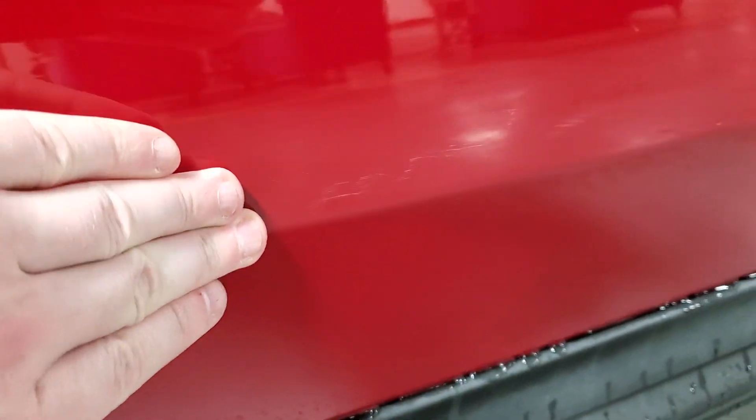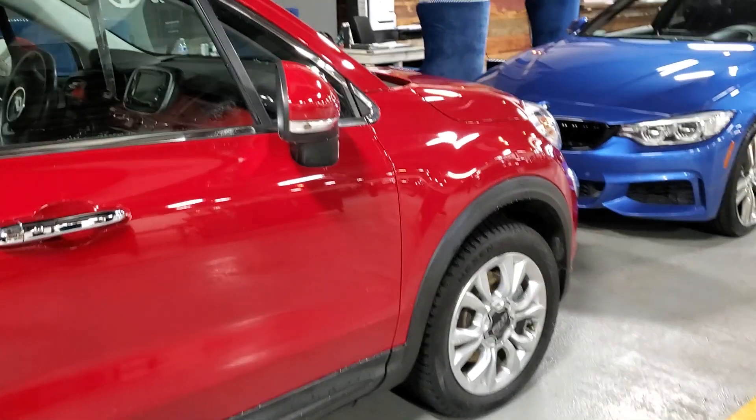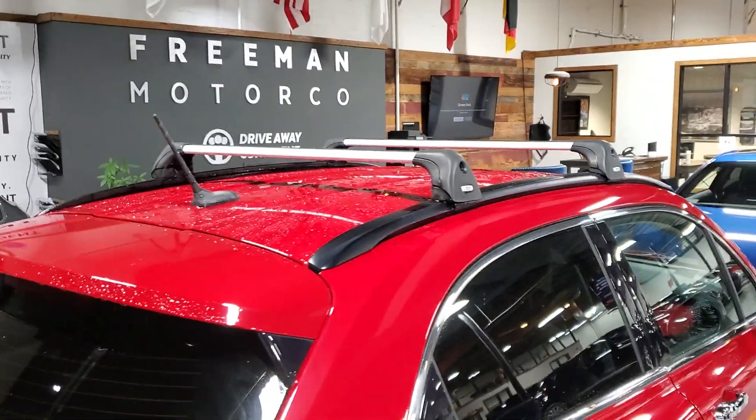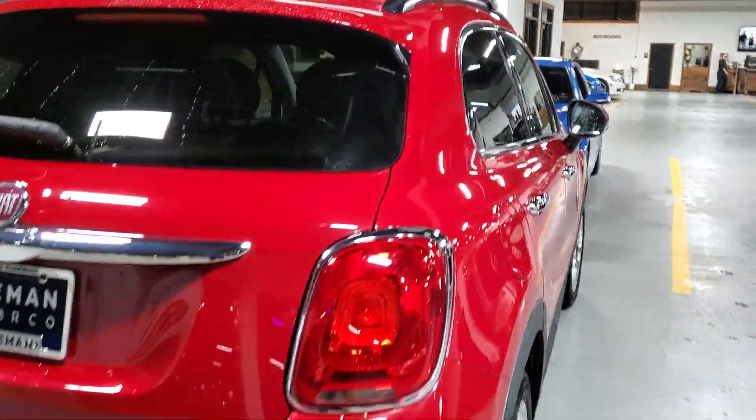Going down the side here, we've got a little scratch — just a paint scuff right there, very light though. That's about it for that side, nothing major. If you look over on the roof, you've got the roof racks, which is a really nice addition to have.